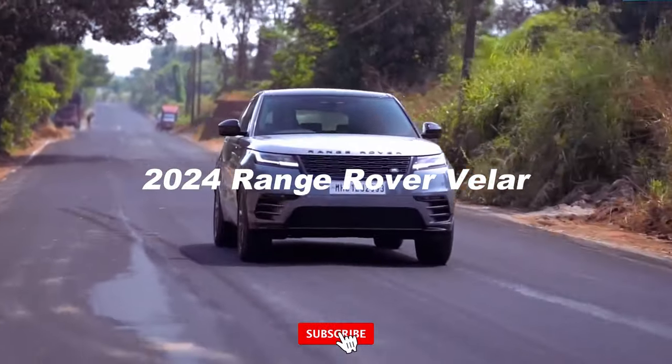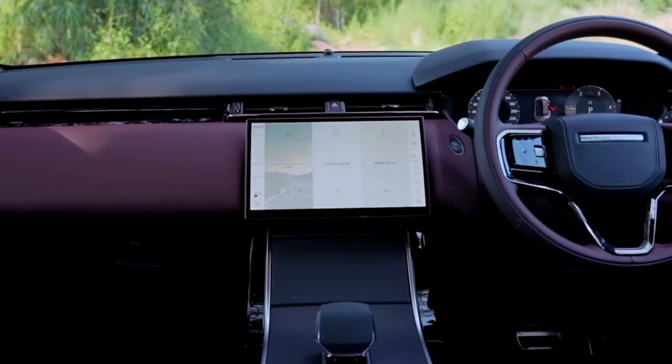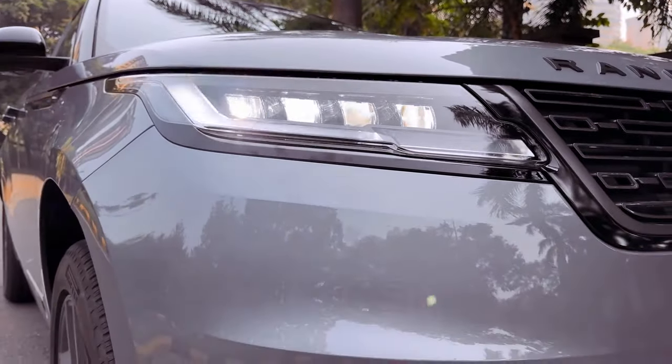The 2024 Range Rover Velar showcases finely crafted exterior lines that complement its compact crossover form, yet the driving experience leaves a lasting impression. While sharing a platform with the agile Jaguar F-Pace, the Velar sacrifices some of its dynamic charm in favor of a more luxurious ride.